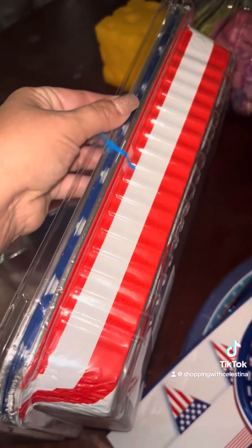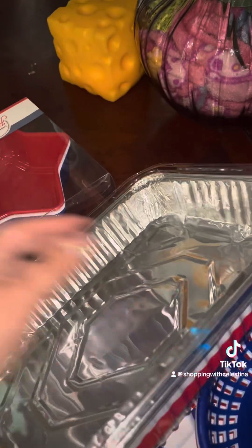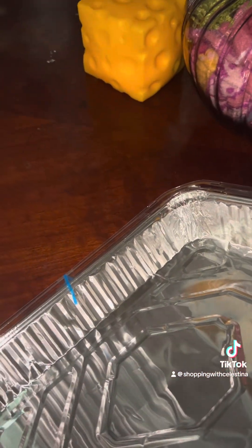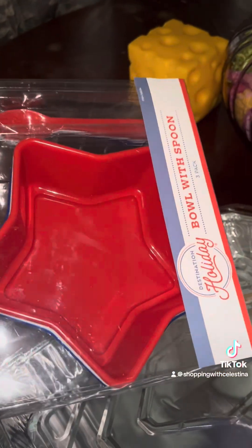Then I found these little baskets on clearance at HEB, and I found these aluminum pans at Dollar Tree. I also found on clearance at HEB these little star bowls that I thought were really cute. So that's pretty much it for our decorations.